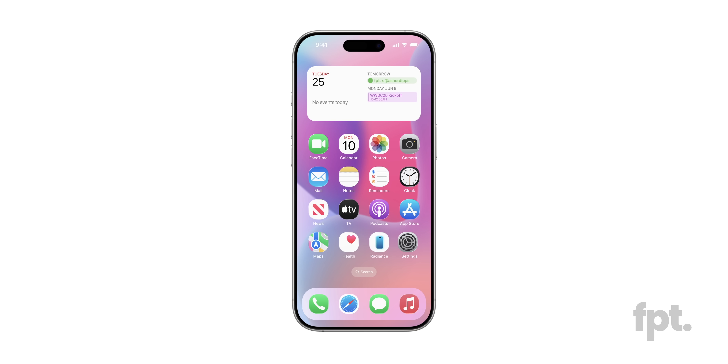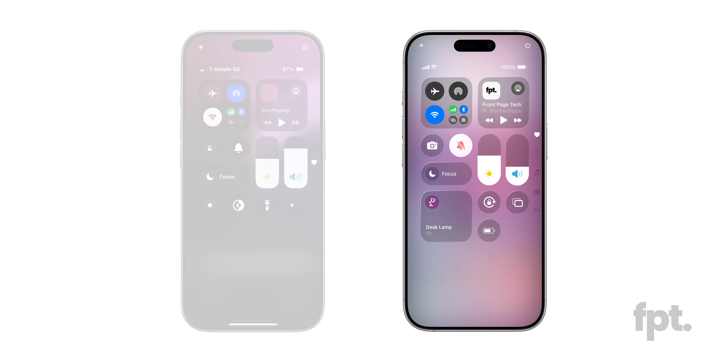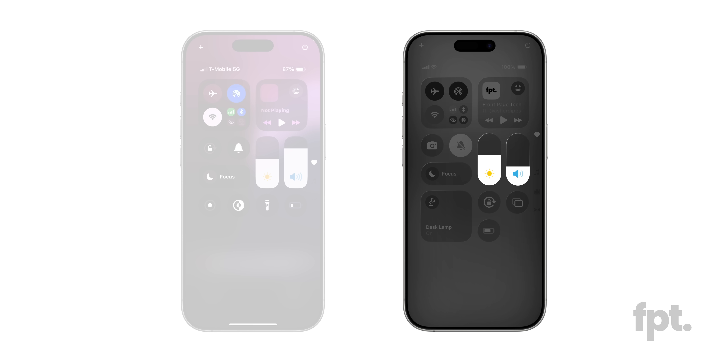Let's talk about Control Center. It's, well, it's the same — with some minor tweaks. Here's the old Control Center, and here's the new one. Spot the changes? It's in the brightness and volume sliders — they're rounder now. Such change, many impress.